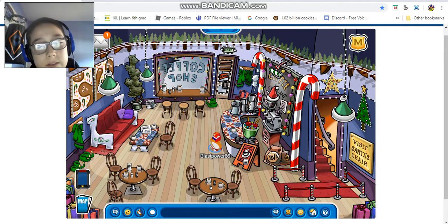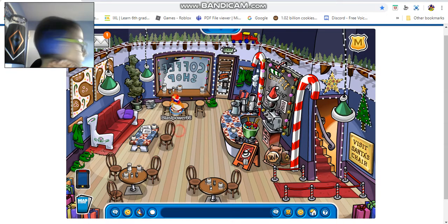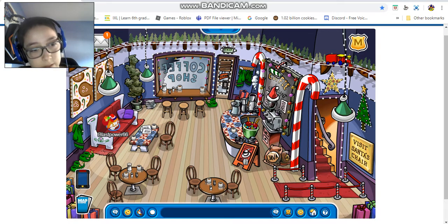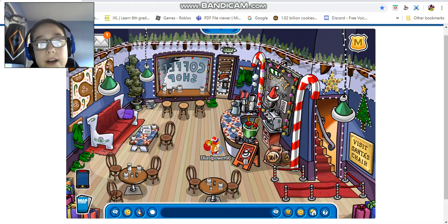There are more Christmas lights and these cool tables that look a little different from the regular coffee shop tables. We also have couches and gingerbread stuff - Christmas-themed decorations basically. It's similar to the normal layout but Christmas-themed. And obviously you can play Bean Counters here.